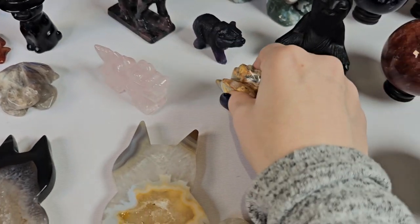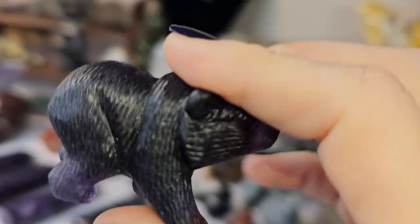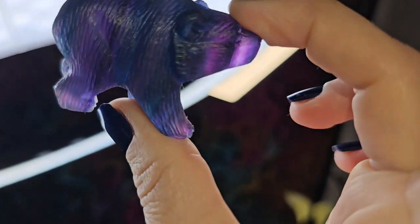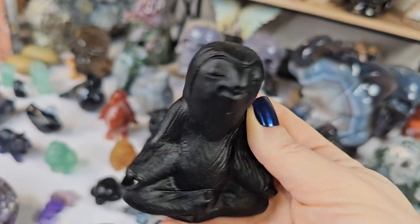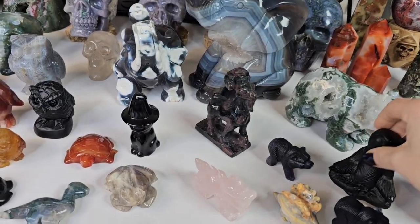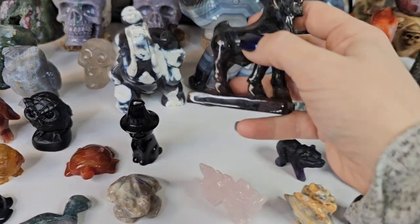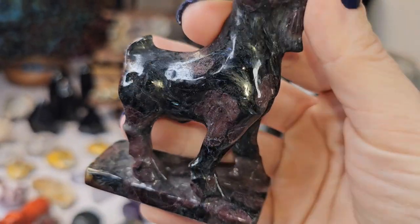We got in a little stegosaurus, and then we got in three fluorite bears — they should all be pretty outstanding. And a black obsidian meditating sloth — I'm absolutely obsessed with these guys, I love him so much.